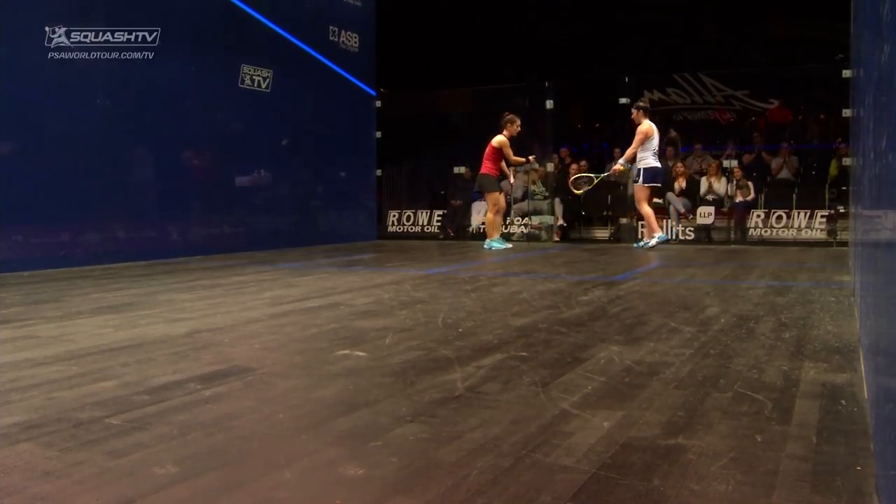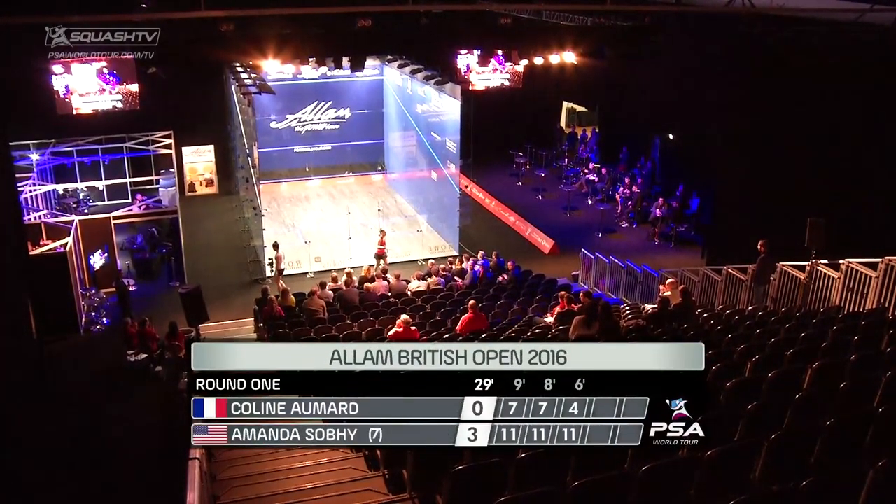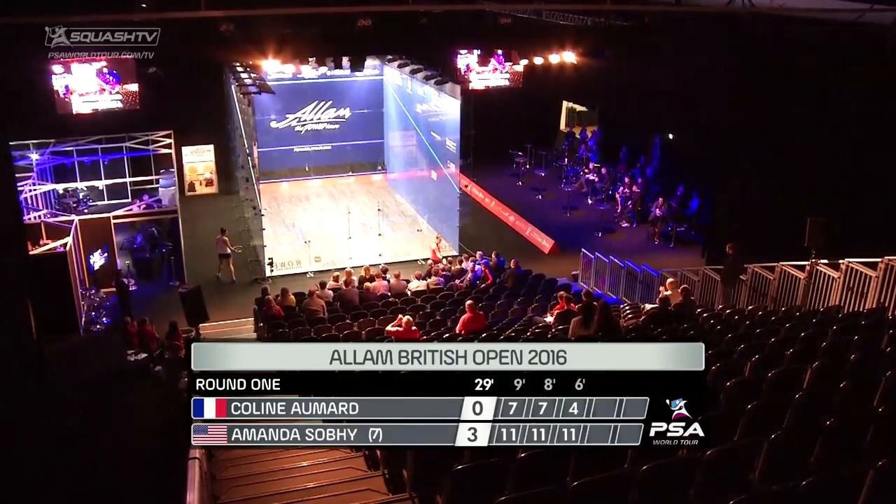Amanda Sobe is through to the second round. She takes that match in just 29 minutes. 11-7, 11-7, 11-4.